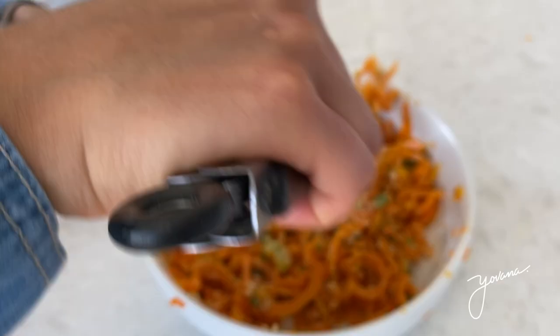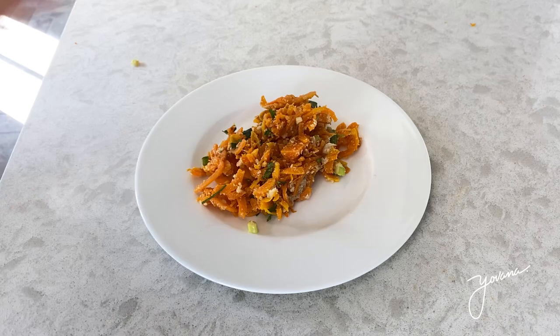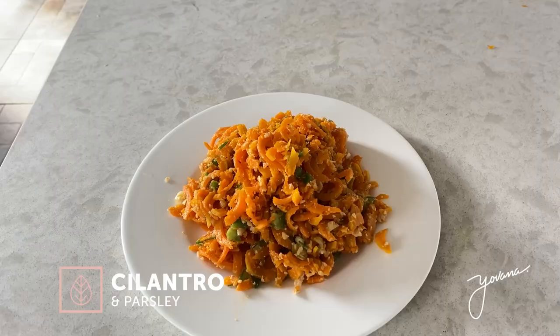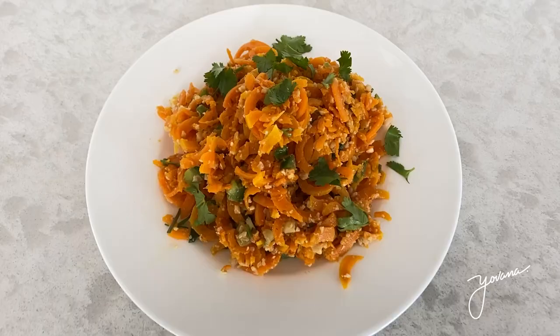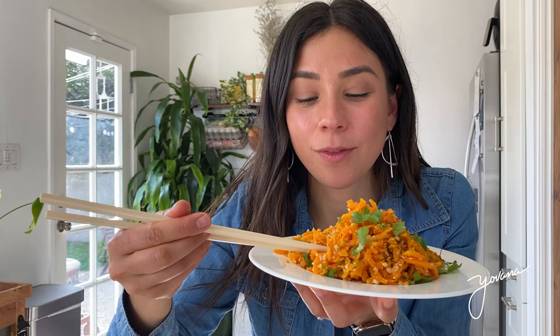As you can see there are still little pieces of cashew and that's completely normal. Mix everything up, serve it on a plate, and I added some chopped fresh cilantro and parsley from the fridge — it adds a touch of flavor and freshness, and that's it for the salad. Super easy. I'm eating it with chopsticks, which helps me eat slower because I tend to eat very fast.